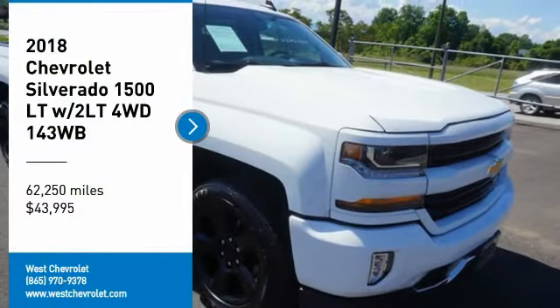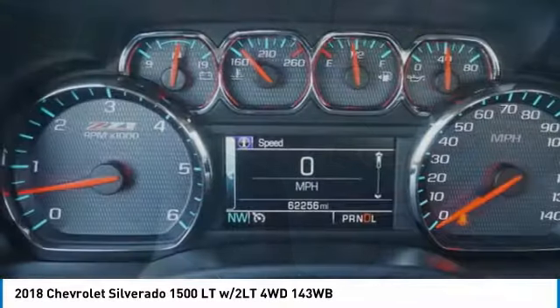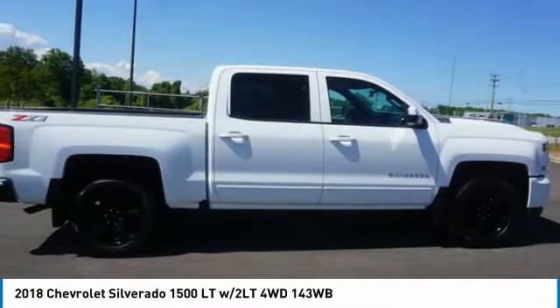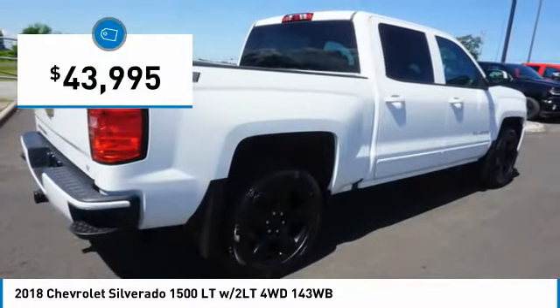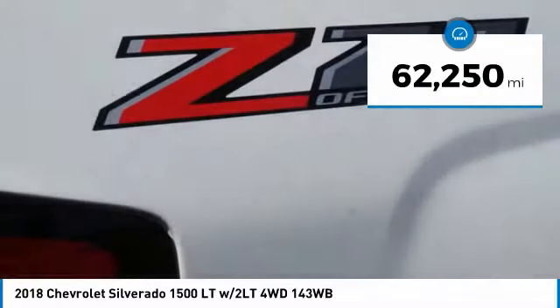Make a great choice today with the 2018 Silverado 1500. The Chevy Silverado 1500 has the lowest cost of ownership of any full-size pickup and is priced below $45,000. This vehicle has less than 65,000 miles.